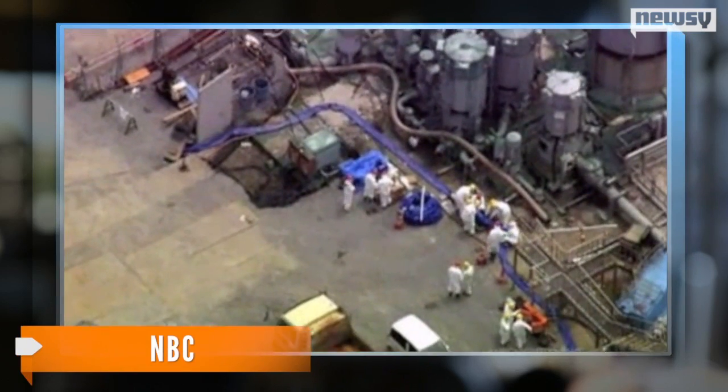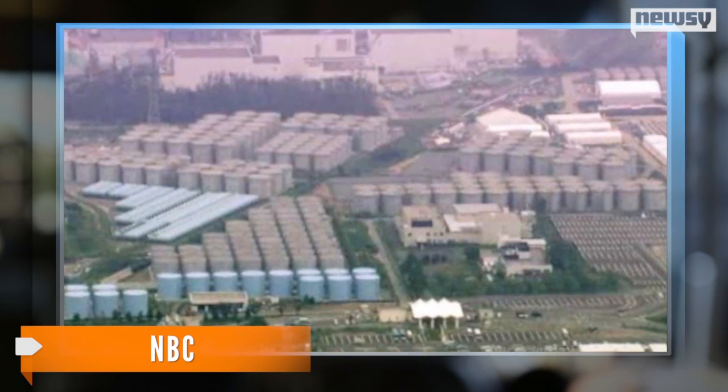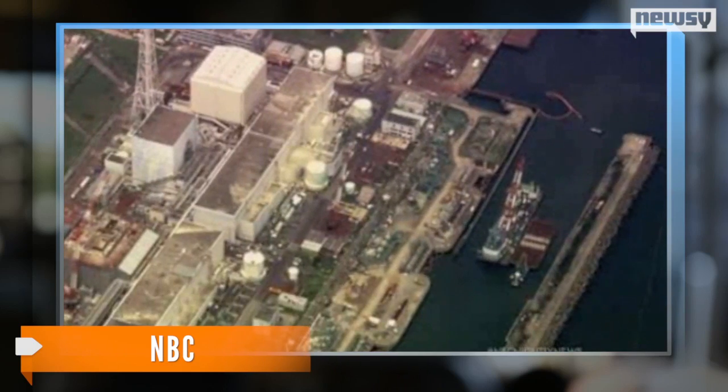Earlier this week, TEPCO discovered several new hotspots leaking radioactive water. The company is now pumping water through the buildings in an attempt to cool the reactors.